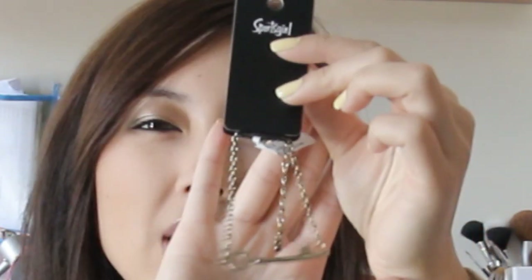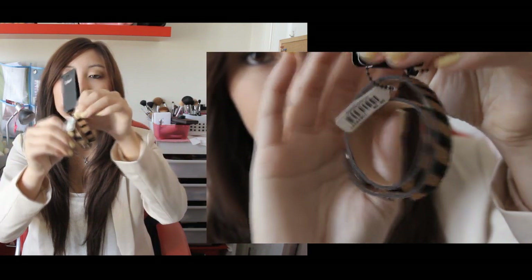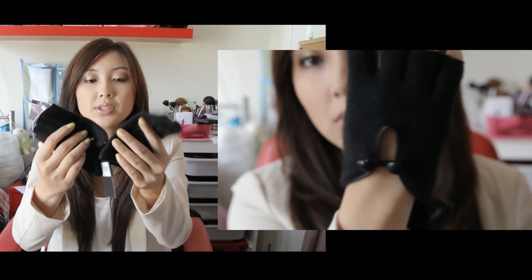I also bought from Sports Girl this cute little key charm bracelet, which would look good paired with other bracelets and charms. Also from Sports Girl I bought this animal print wrap bracelet for $9.95, to wear with my watch. While I was there I also saw these really cute little fingerless gloves — they've got a cute little button detailing and these were $14.95.